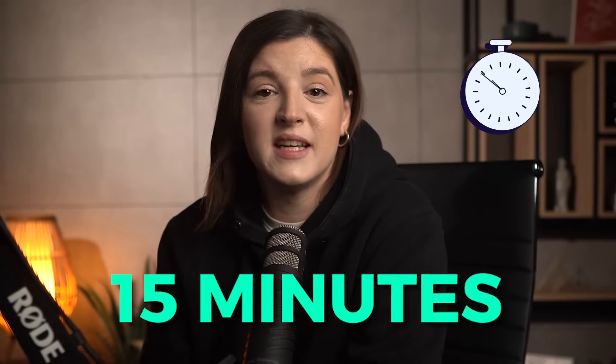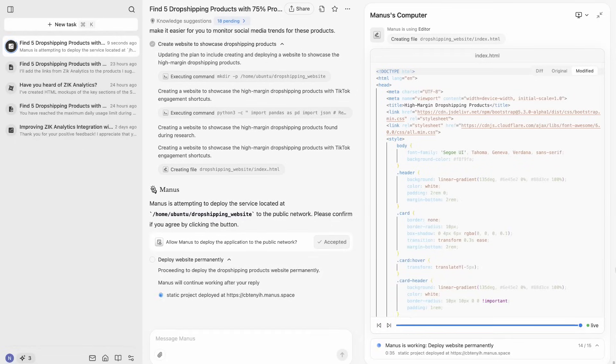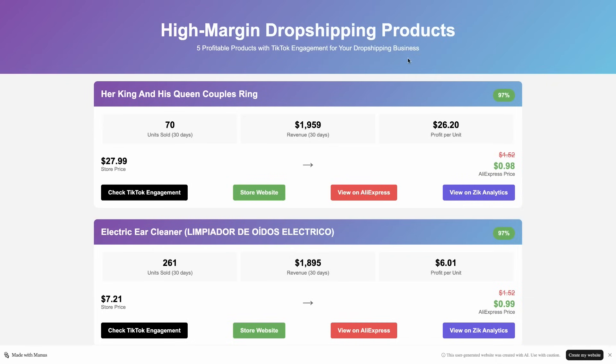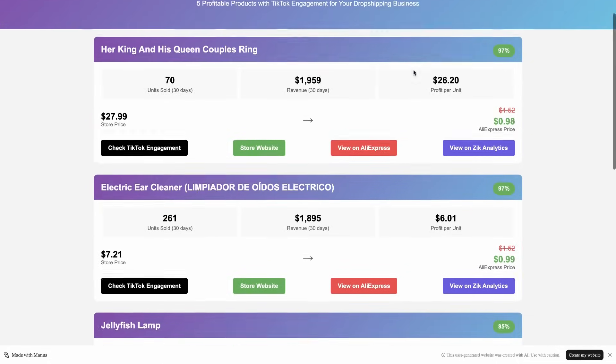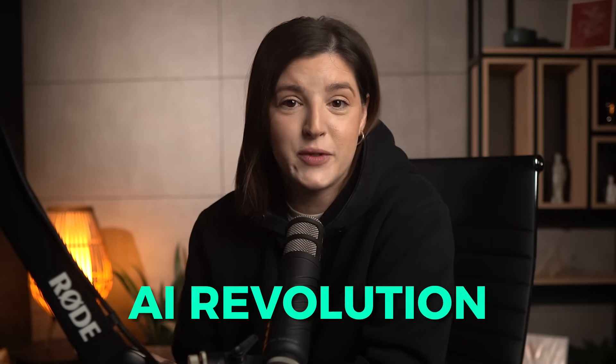After another 15 minutes, Manus AI is ready with the results. It delivered them on a custom website it created to make the data easier to view. This is a really nice-looking site — I couldn't have asked for a better way to receive the data. We didn't just get a list of product suggestions; we got a full-blown research report backed by data from Zeke Analytics.